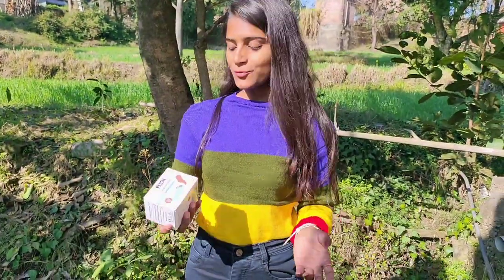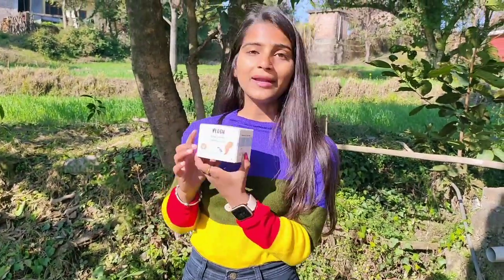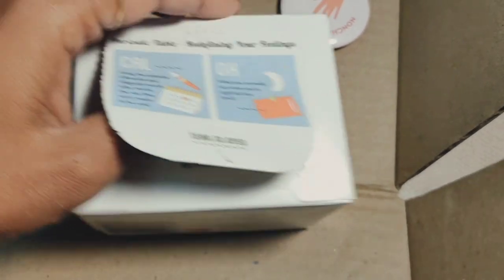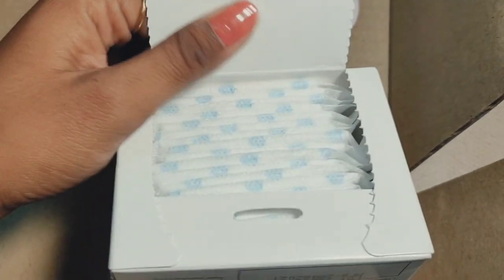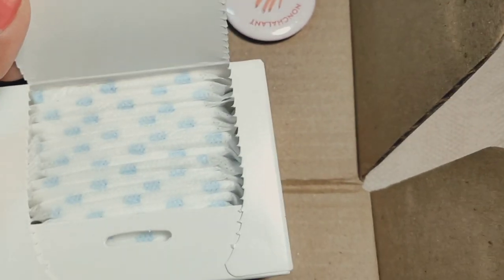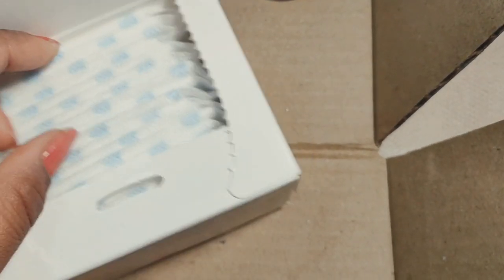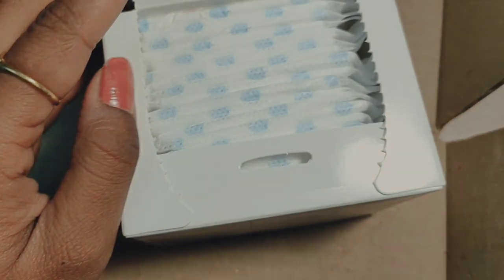The next product inside this box is the Box Plus panty liners. You can use these while traveling when you feel vaginal discharge. Inside this box there are 20 panty liners. Panty liners are similar to sanitary pads but they are thinner and smaller in size, so you can use these during traveling.